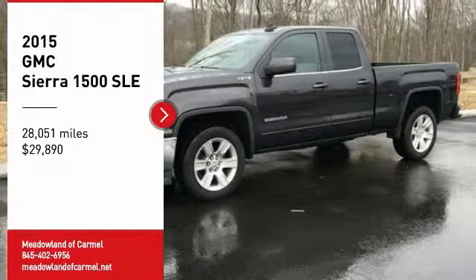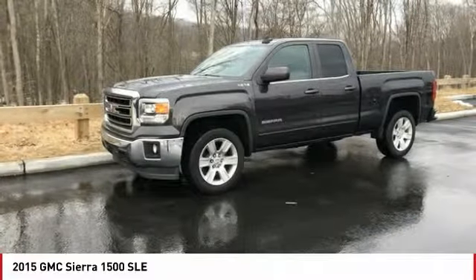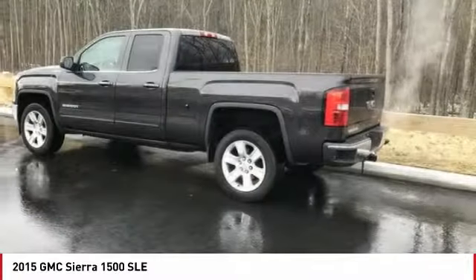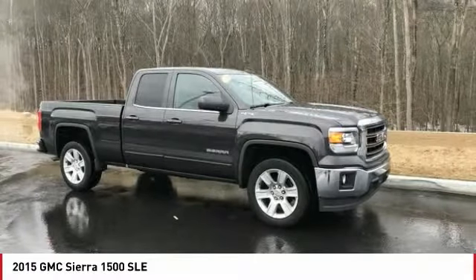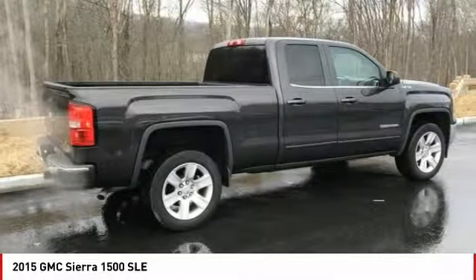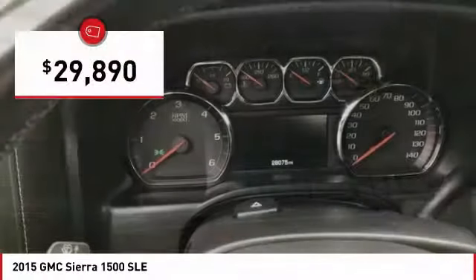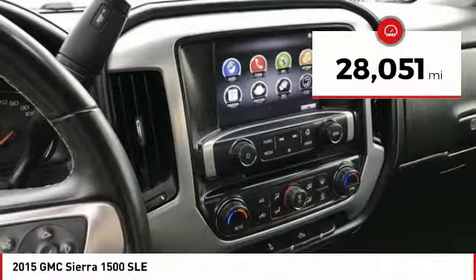Make a great choice today with the 2015 Sierra 1500. The GMC Sierra is a full-size pickup with all the functionality you could expect. With multiple trim levels, the GMC Sierra provides a wide range of features for you to enjoy. Power and advanced technology can both be found in this fantastic truck, and it is priced below $30,000.